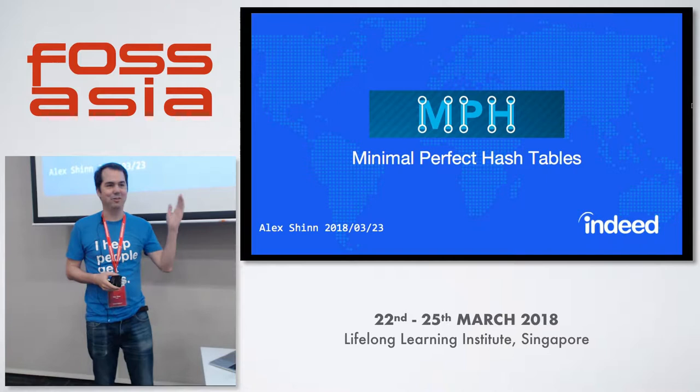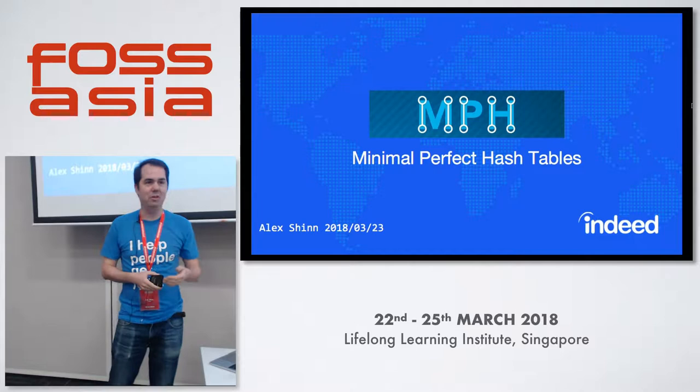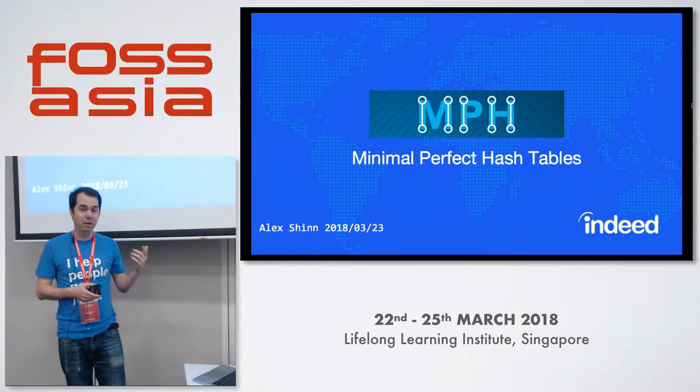There goes all of my intro, but I'll just say it anyway. I'm Alex Shin, software engineer at Indeed. And I'm talking about MPH, a key value store based on minimal perfect hashing.